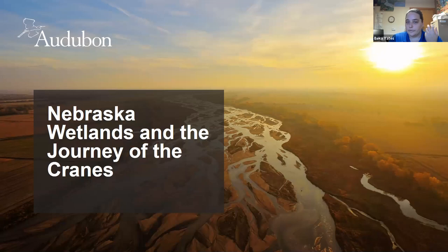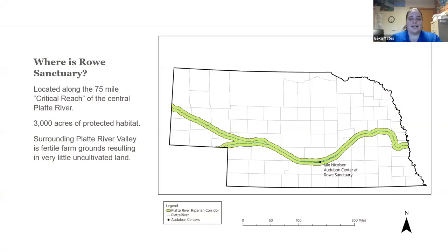Last year COVID hit and we closed early. This year we still had COVID restrictions. In 2019 we had floods and the road was washed out. So it's been a unique experience out here the last couple of years. Hopefully next year we get back to some semblance of normal.